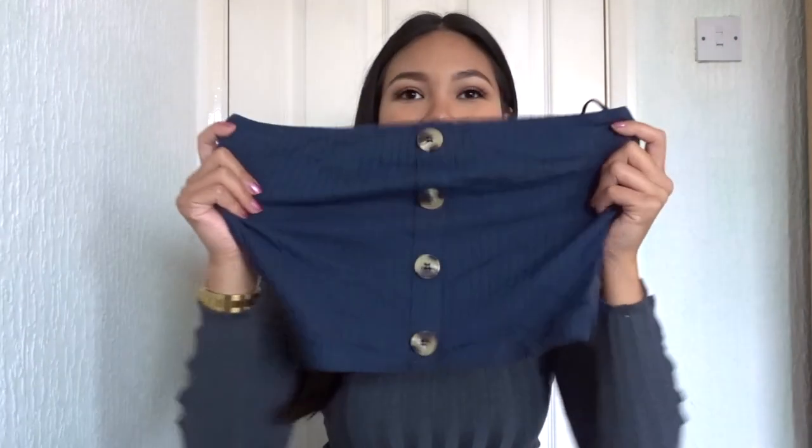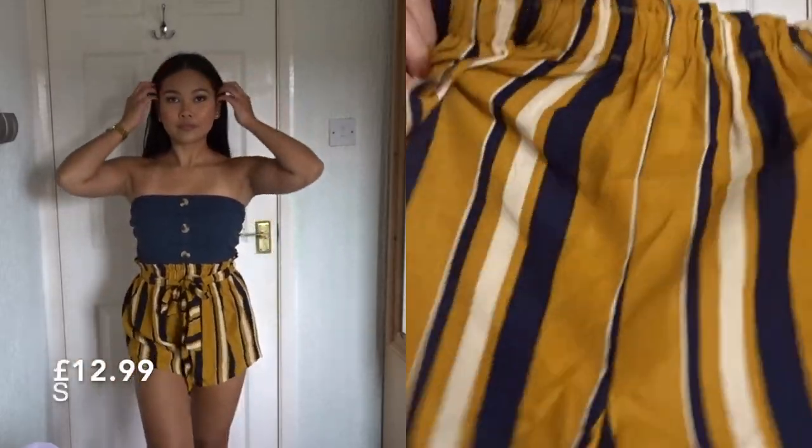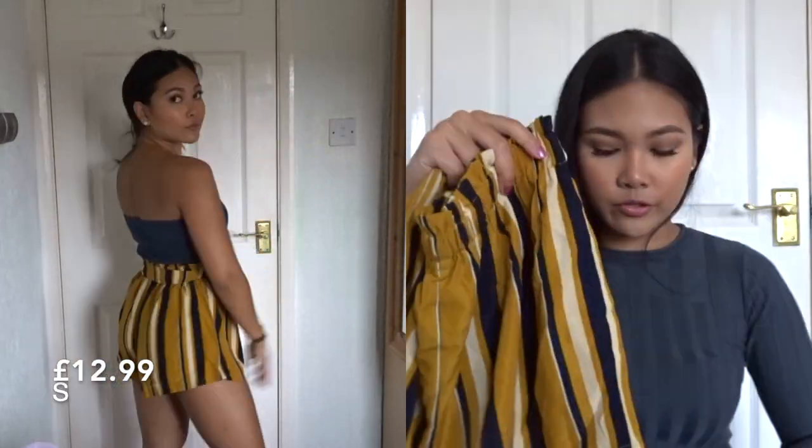I'm gonna have to wear a super padded bra with it, but it's cute though — very cute. You can definitely put a bikini top on underneath. And this is the shorts that comes with it — the navy and the blue go very well together.